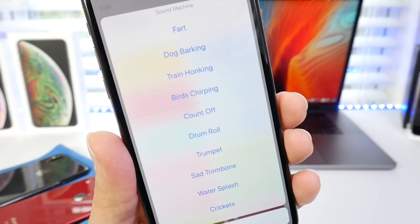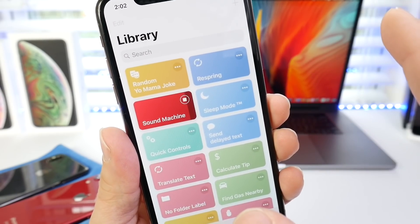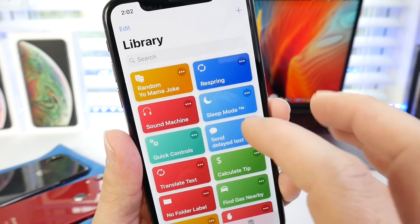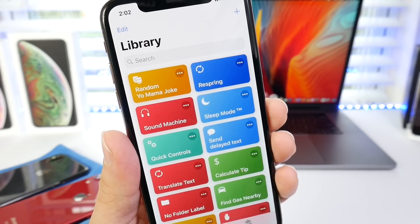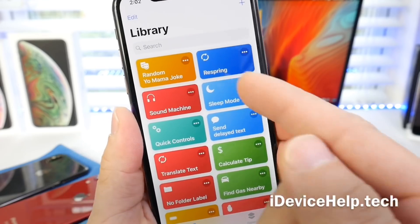Sound Machine is also a very cool Siri shortcut. It offers many, many sounds — drumroll, please. You never know when you're going to need a custom sound. I think it's really cool, there are some awesome sounds in there. Links will be in the description for these shortcuts; they're available on my website so I'll link that below.